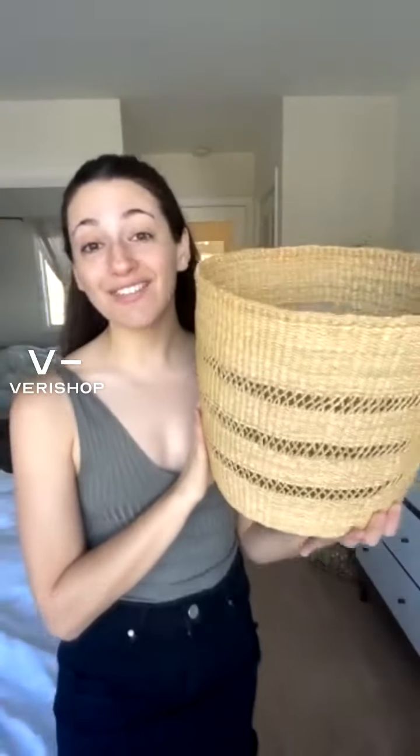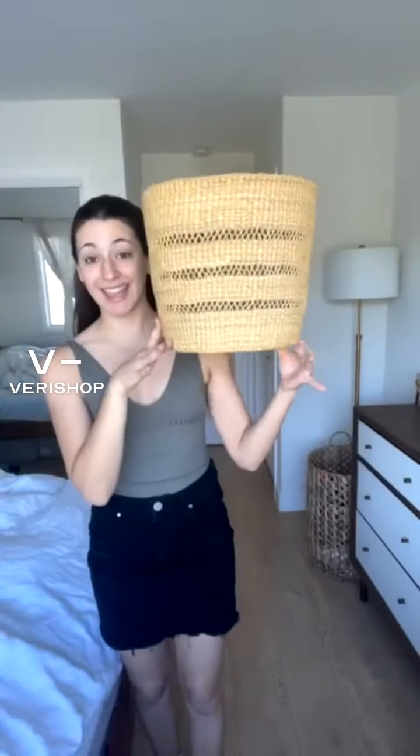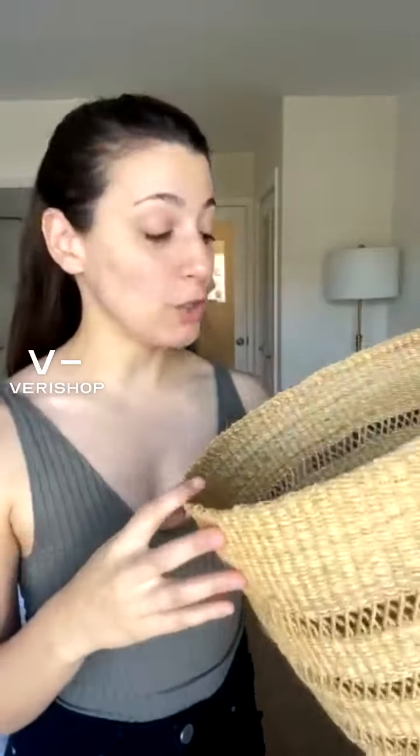What I'm going to be using this for is: I propagated a fiddle leaf fig tree and it's growing — about this big now. I got a little pot the right dimensions to put it in this because I thought it would be so beautiful. But it is a basket — you can use it for linens, blankets, knickknacks, pretty much whatever floats your boat. It's so much better to support these women than to buy another fake target rattan. This is so beautiful.